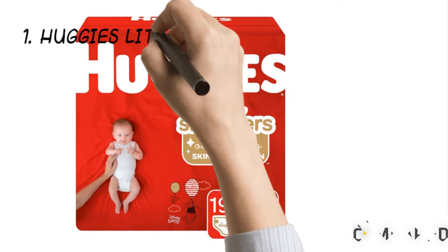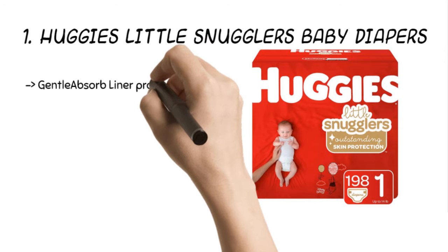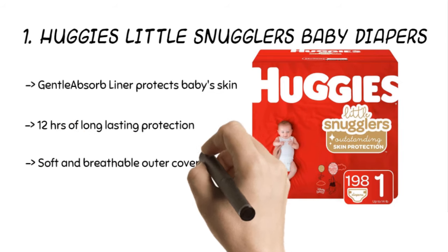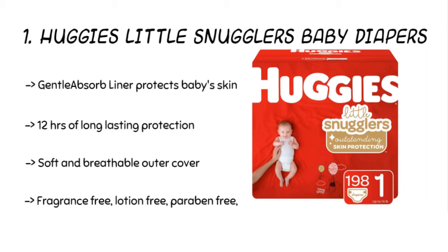The final product is the Huggies Little Snugglers Baby Diapers. The Huggies leak-lock system prevents leaks for up to 12 hours. The wetness indicator changes color when the diaper is ready for disposal. The product contains a gentle absorb liner to protect the baby's skin by putting the mess away. The diaper is a comfortable fit for skinny babies.